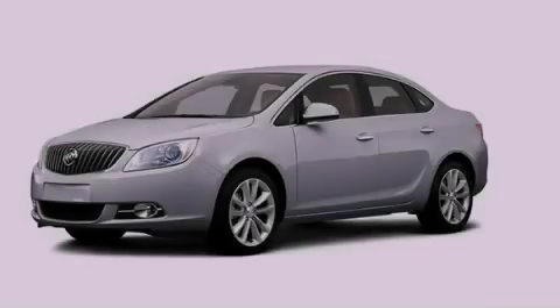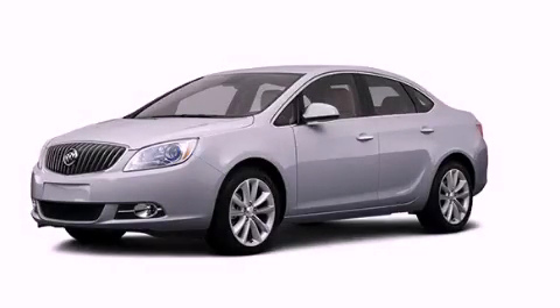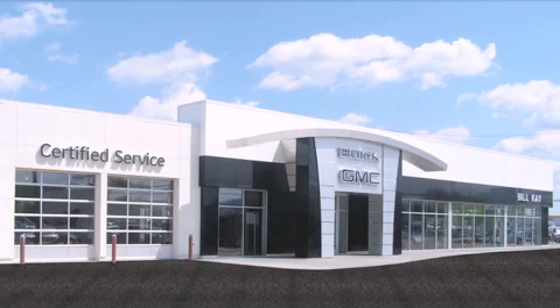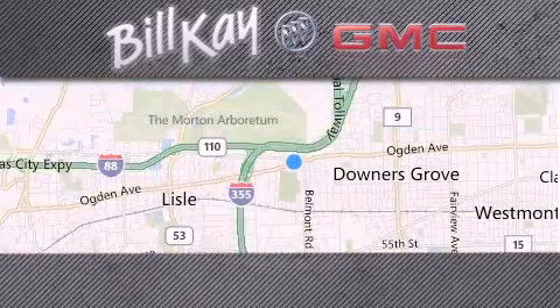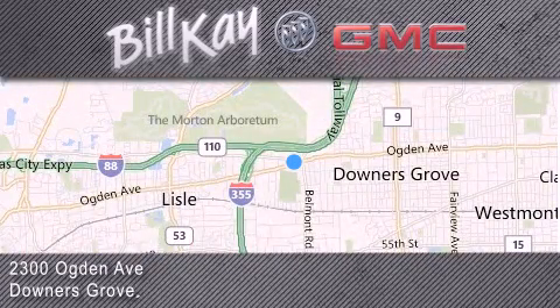Call or visit us right now and arrange your test drive today. Come see how little you pay when you buy from Bill K. For additional information, please visit our website, give us a call, or stop by our dealership. We look forward to serving you.